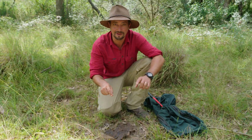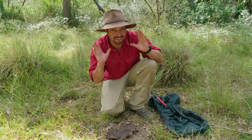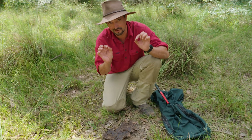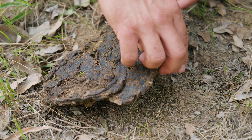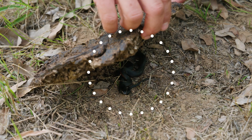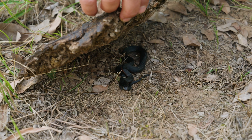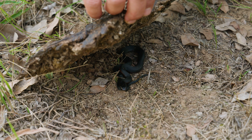There's a little baby one under there — a little baby red-bellied black snake! I cannot believe it. They are the cutest little creature. I cannot wait to show you this one up close. Look at him, his little red belly. This snake would only be maybe a month old at the absolute most — it's only recently been born.